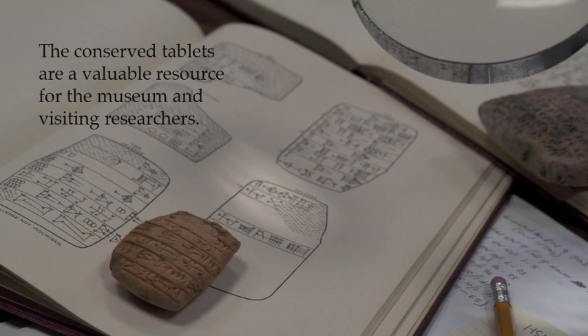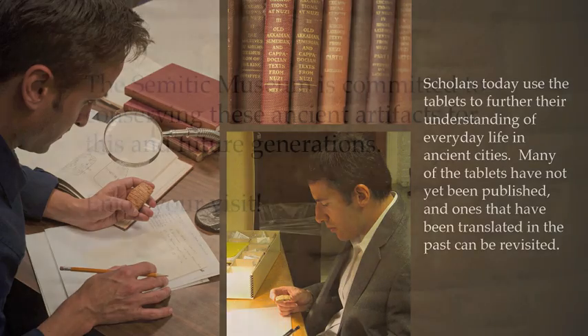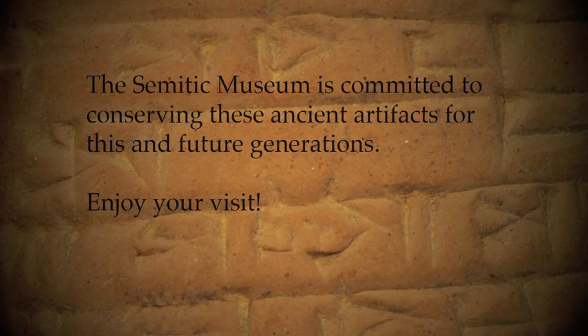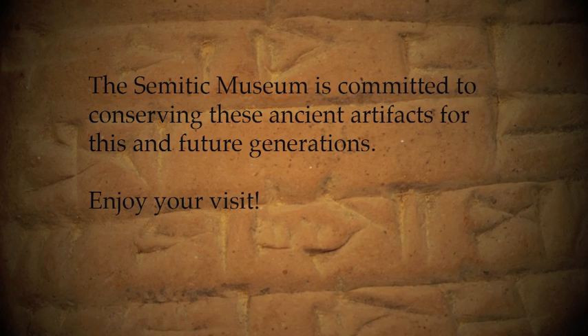The conserved tablets are a valuable resource for the museum and visiting researchers. Scholars today use the tablets to further their understanding of everyday life in ancient cities. Many of the tablets have not yet been published, and ones that have been translated in the past can be revisited. The Semitic Museum is committed to conserving these ancient artifacts for this and future generations.